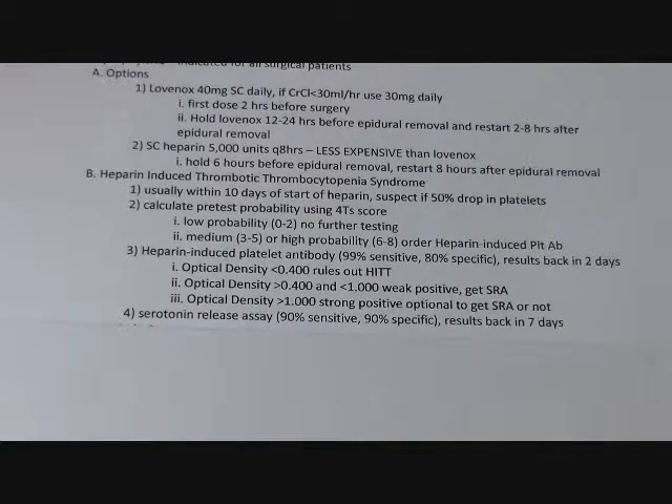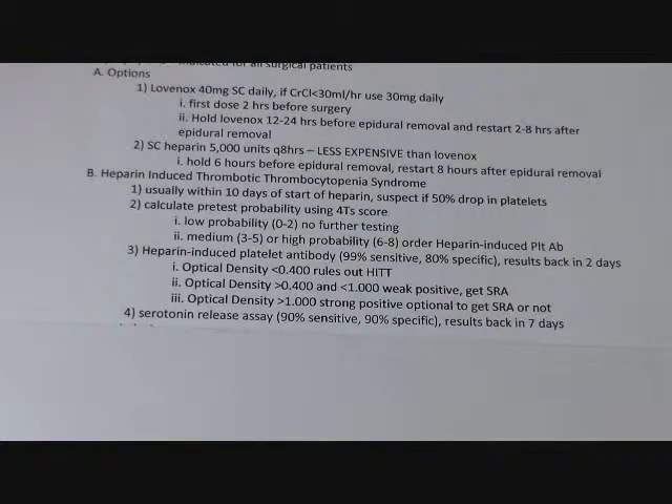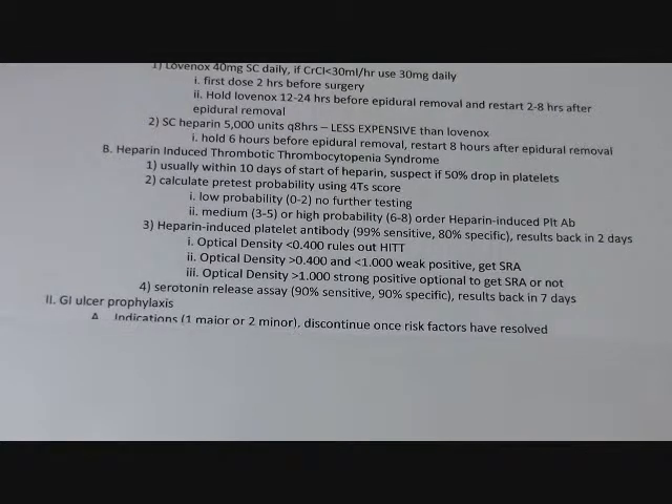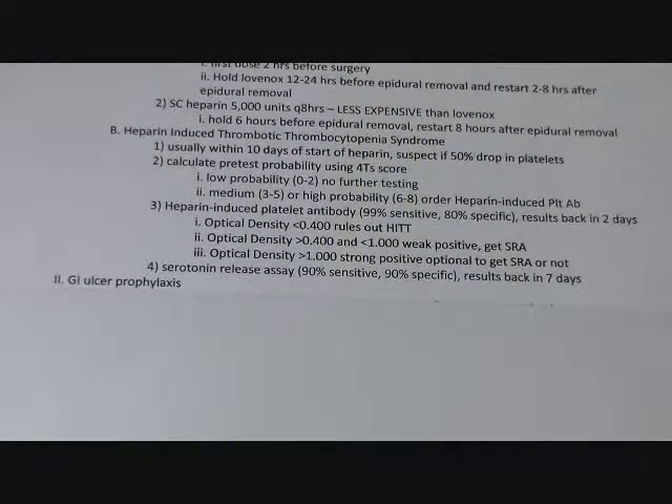The serotonin release assay is probably about twice as much — somewhere on the order of $300 to $600 — whereas the heparin-induced platelet antibody screen is on the order of $200 to $400. The anticoagulation you'll be using will also be pretty expensive, maybe $500 to $1,000 a day if you're using something like argatroban. So it's good to get these tests done quickly so you can take patients off those alternative anticoagulations, which also carry a higher risk of bleeding.